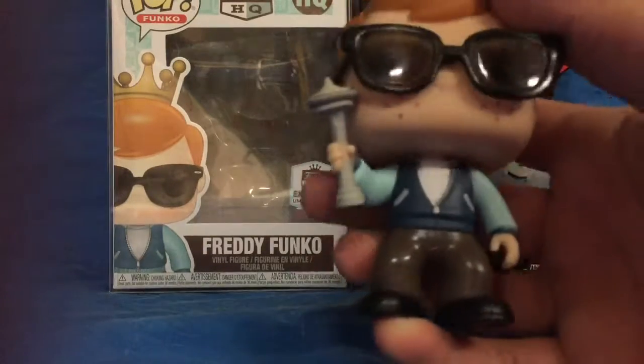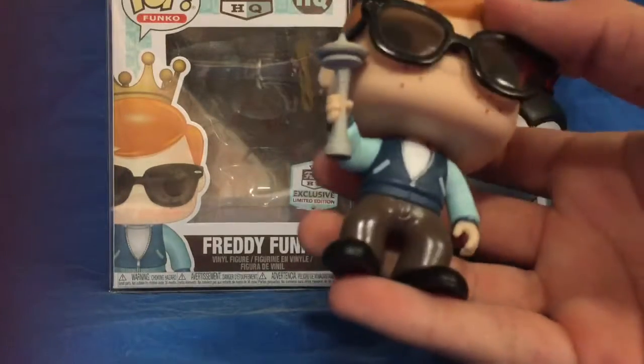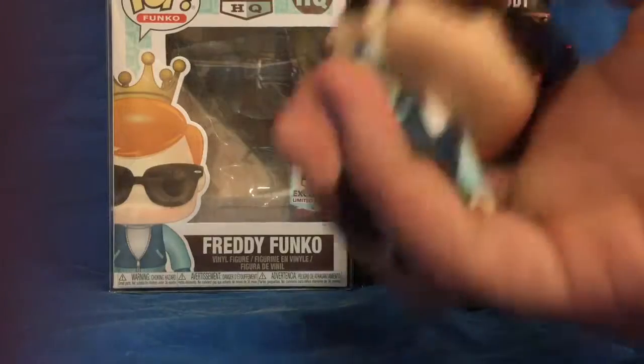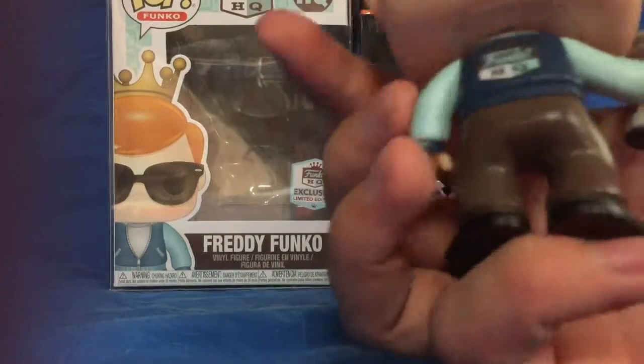This is a really, really cool pop — it's like one of my favorite Freddy's that I have. My favorite Freddy in general would probably be the Freddywise from Funko Funday, the Funko Pennywise, but I don't have that because it's expensive. Anyways, I just really love the design of this pop, the colors match so well on it, and I love the Funko HQ logo on the back.